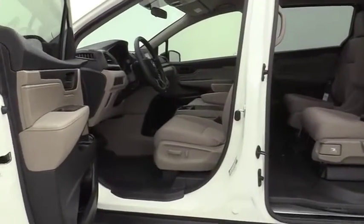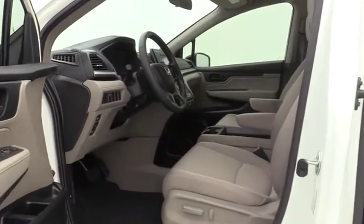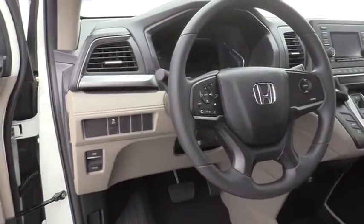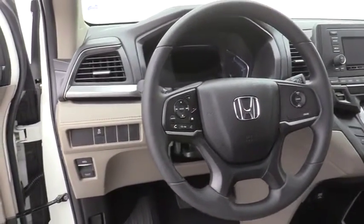Power windows, overhead console, brake assist, tachometer, remote keyless entry, panic alarm, power driver's seat, rear window wiper, cloth seat trim.